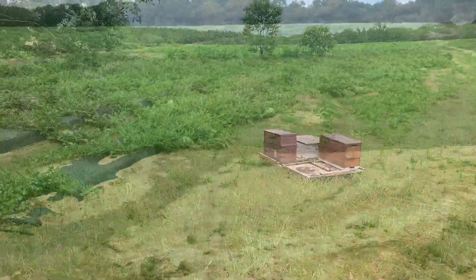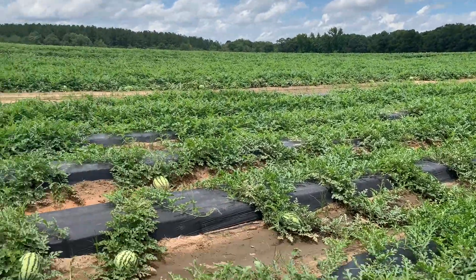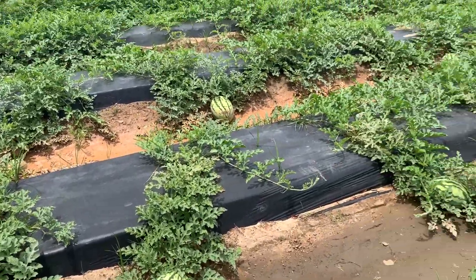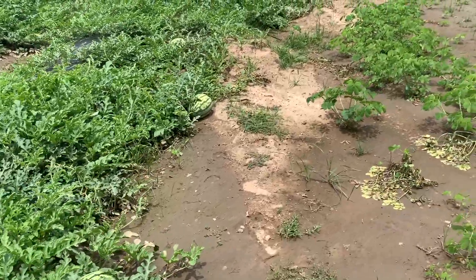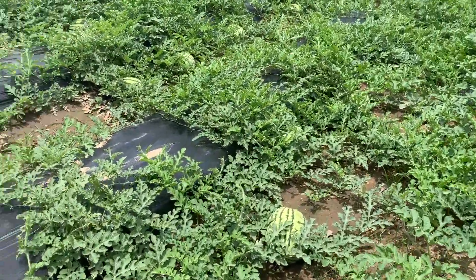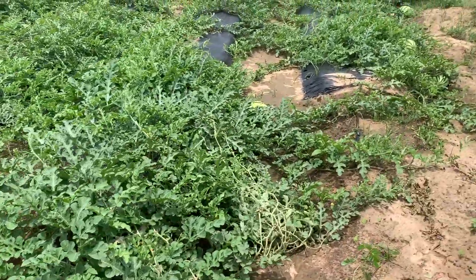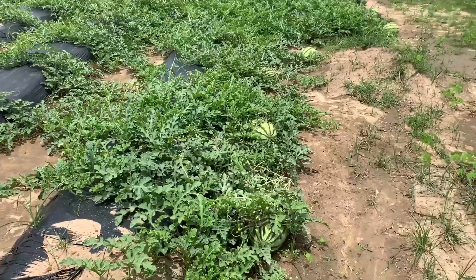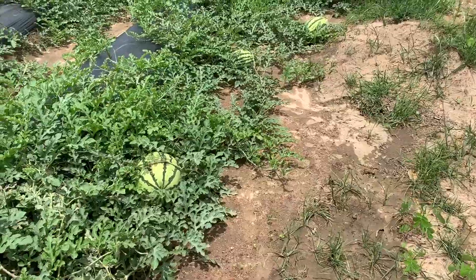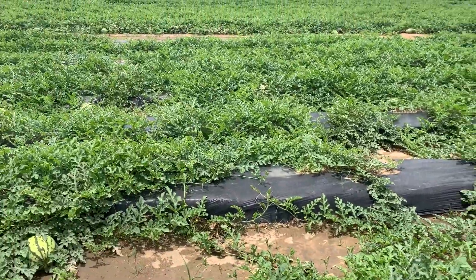We're up here at the watermelon field and you can see the watermelons are forming and developing. They look nice, growing in a nice shape, well developed. My understanding is that watermelons and similar vegetables require a certain number of pollination touches per bloom to develop properly. You can see these are well developed and doing great, so the bees are doing their job, at least on this part of the field.